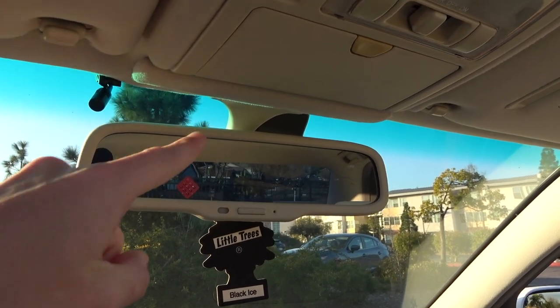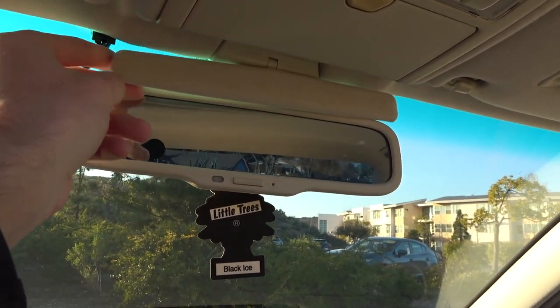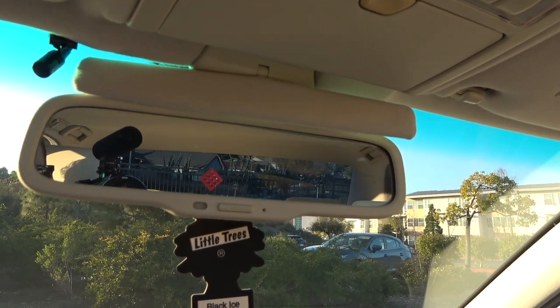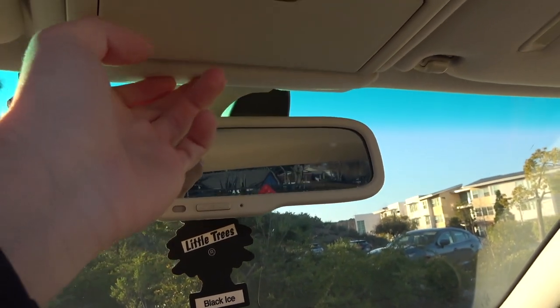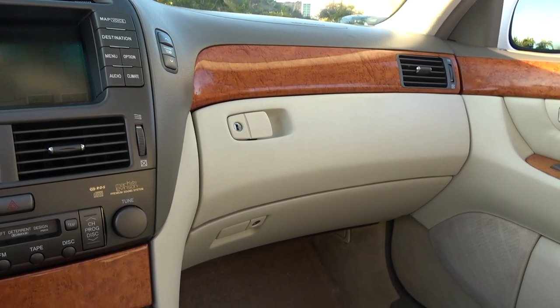The eighth feature is also up here — it's this little guy on the headliner. If you put it down it's a miniature sun visor for the rear mirror, and you can turn it in any direction you want. It's pretty versatile. Kind of strange, but that is the eighth hidden feature of the LS430.